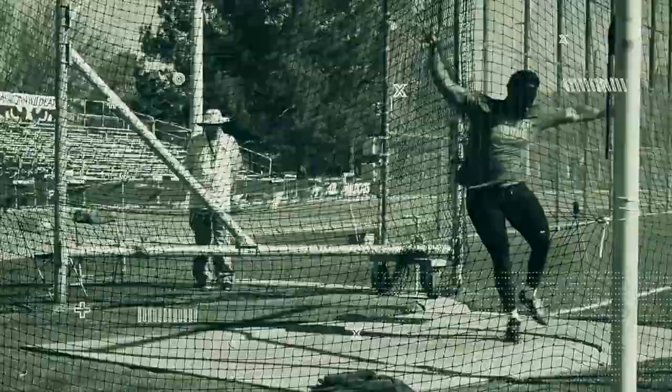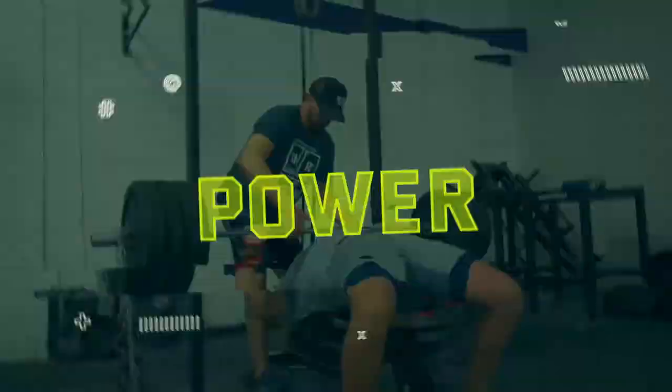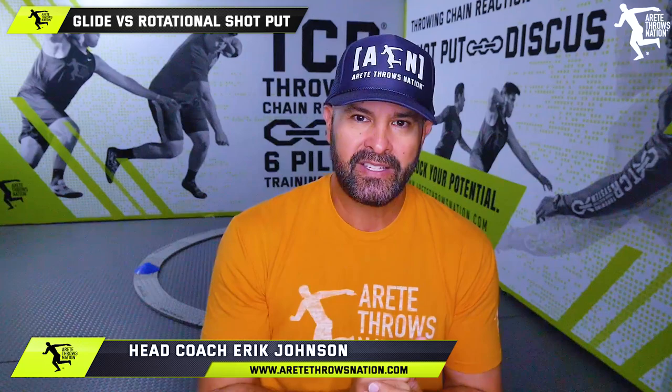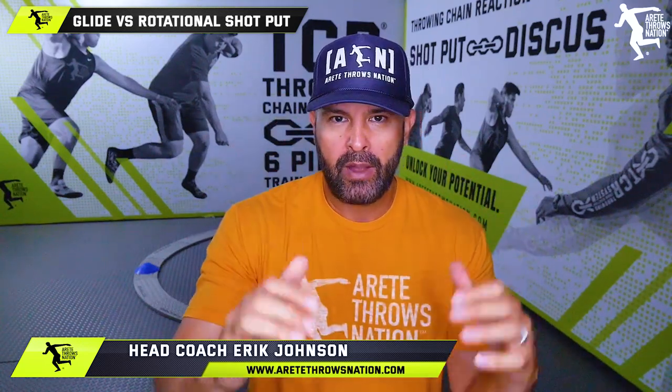To glide or rotate? That is the question. Which one is better? What are the pros and cons of both? We are going to talk about it in this video. Hey everybody, it's Eric Johnson from Rotated Throws Nation. In today's video, we are going to talk about the glide versus the rotational shot.